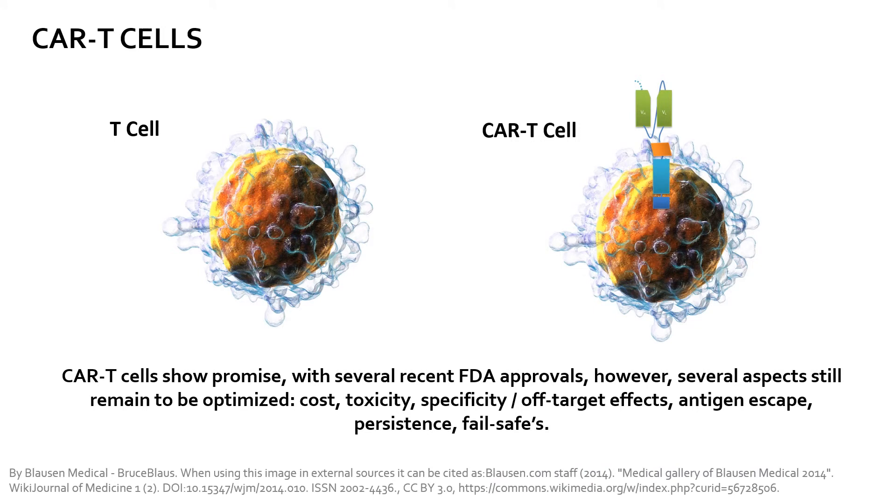Early studies are extremely positive, with reported outcomes including remission or complete remission in otherwise refractory or terminal patients ranging between 40 and 90 percent. However, most CAR T-cells remain investigational at this time, with only a handful of FDA-approved treatments in early 2019. High toxicity, off-target effects, and antigen escape are aspects that still need to be worked out by future generations of this technology in order to truly realize its maximum potential.